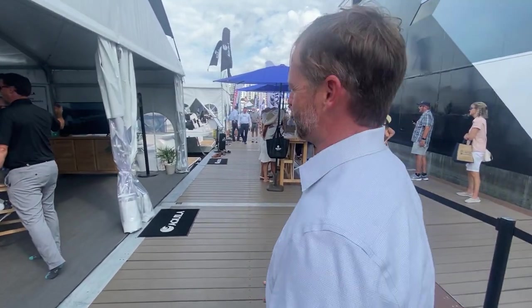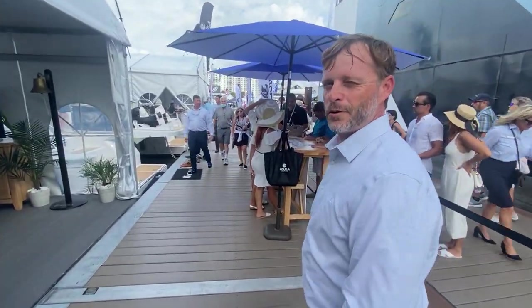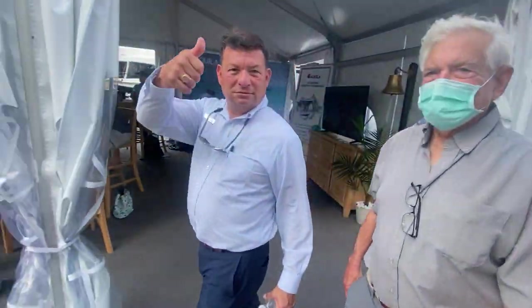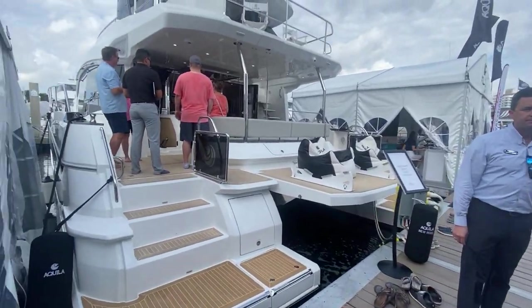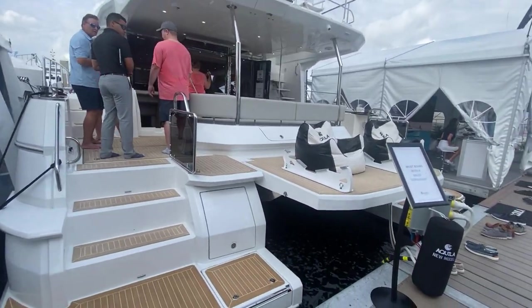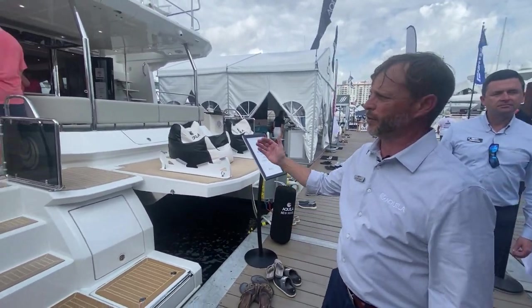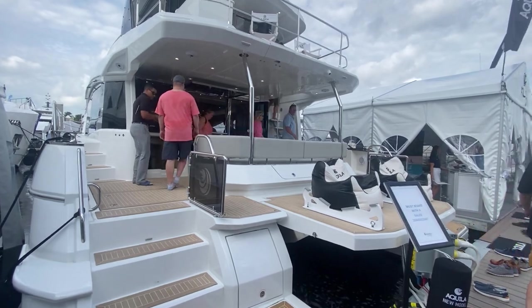Super popular boat, so don't wait to get yours — the line gets longer and longer every day you wait. So get on down here. We've got Raul, our international representative. This is our beautiful 54 — first time premiere at any boat show around the world. Really great boat with a lot of popularity. As you can see, lots of people are boarding her.